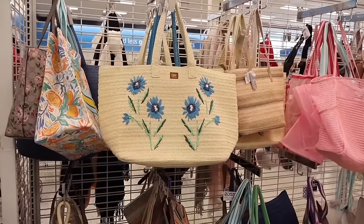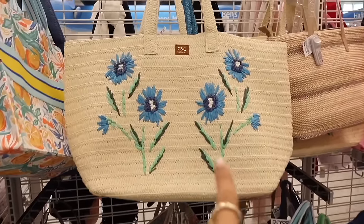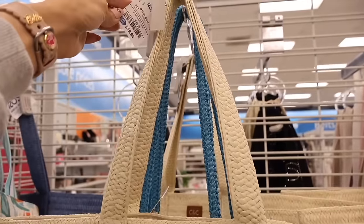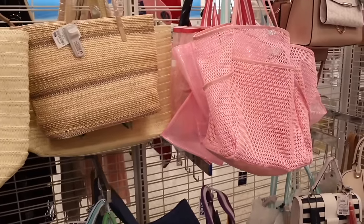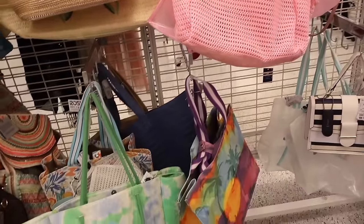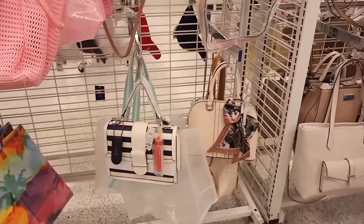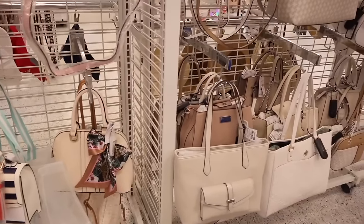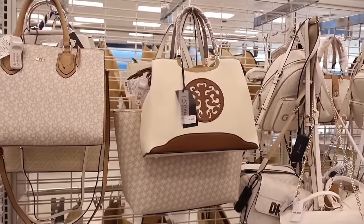On the other side they have a lot of beach totes — CNC California, whose jewelry I've seen at TJ Maxx and Marshalls. The beach totes are only twenty dollars, not bad. Look at the palm tree one — so pretty. Over here they have random brands, one that says 'vegan' for twenty-two dollars.